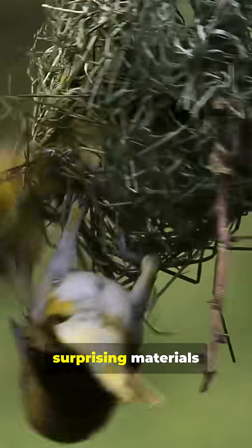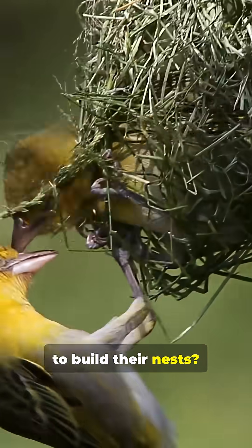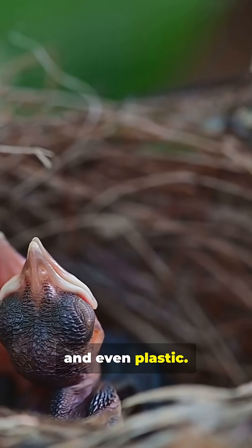Did you know birds use some of the most surprising materials to build their nests? Things like spider webs, snake skins, and even plastic.